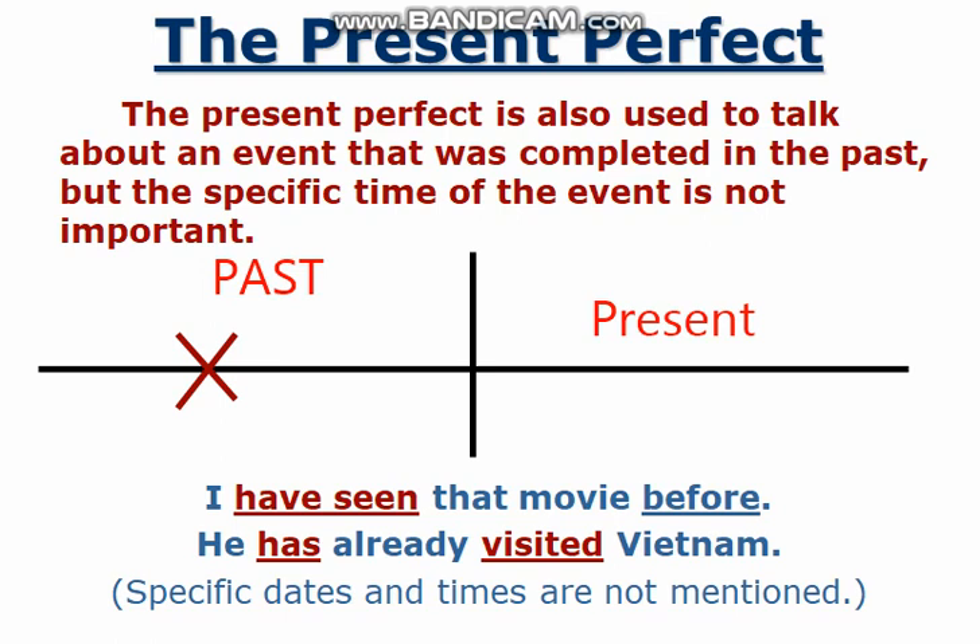Specific dates and times are not mentioned. In the case of simple past, a specific time of the past should be mentioned. But on the other hand, in the present perfect tense, the action happened in the past but no specific time is mentioned.